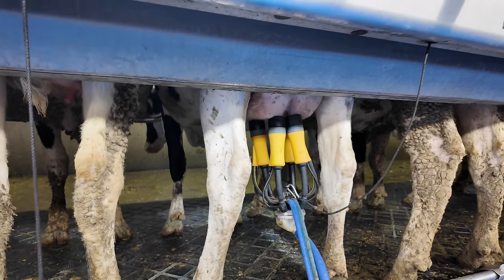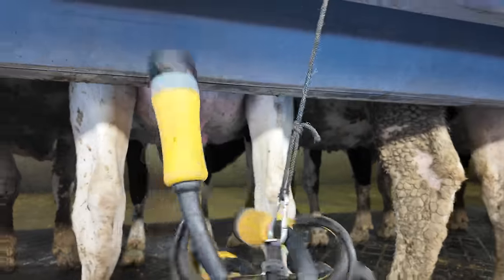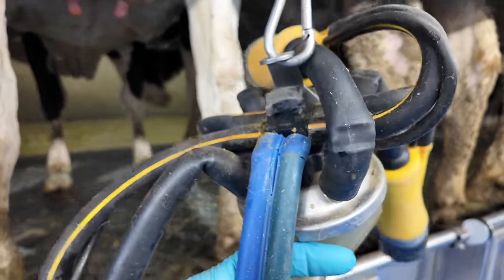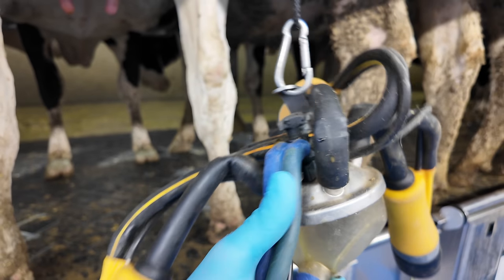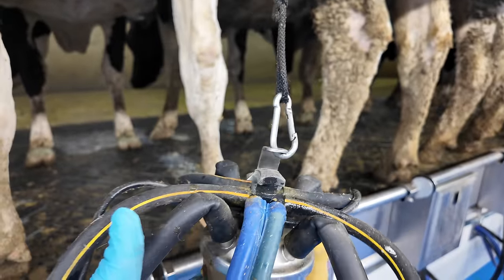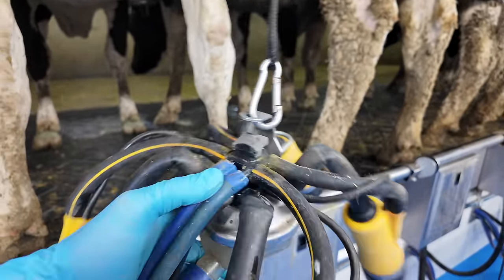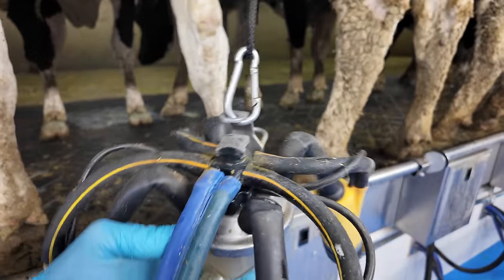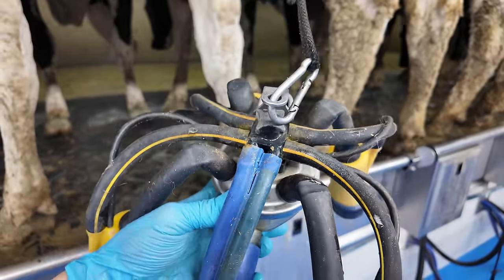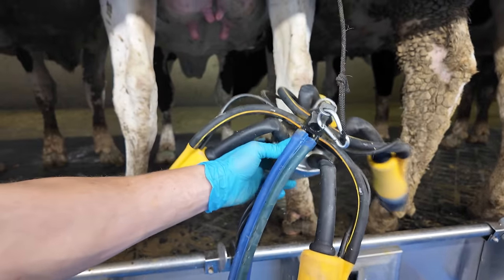Case in point — this milker right here, when we take it off, it's spraying a little bit of liquid out of the pulsation line. If you know anything about a milking system, that is wrong on multiple levels. First thing I'm going to do is cut a centimeter off of this line, then we're going to go down into the basement, make sure all the liquid is cleared out of that line, and then come back up here and find out what is wrong with this milking unit.